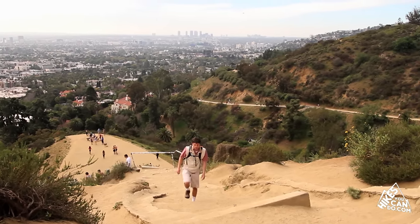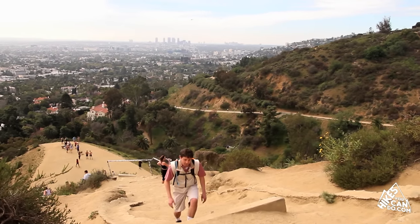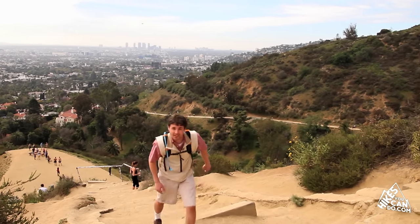This is a really popular area for people to work out. One climb up this staircase and you'll see why.